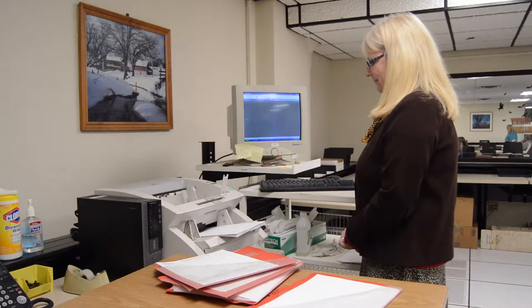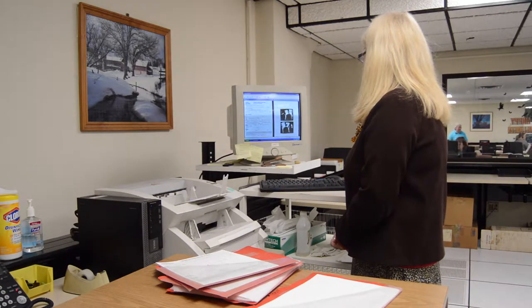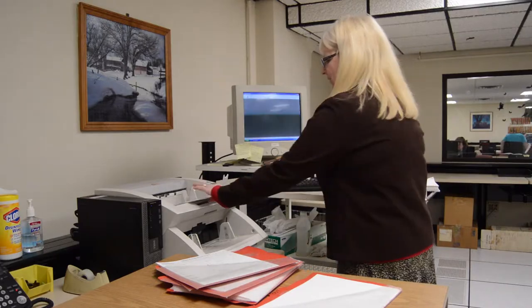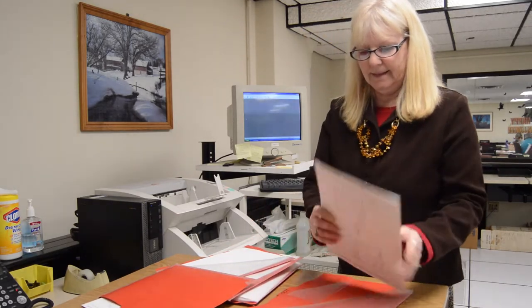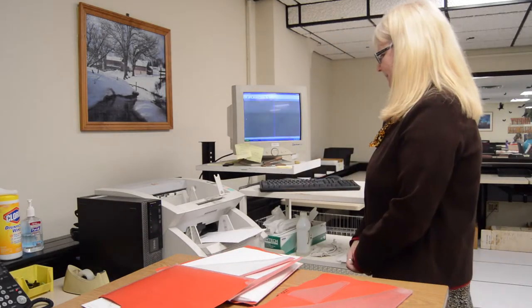With the scannable applications, once it gets to that date, an operator will pull that work out and prep it — looking for who submitted the work so we know who to bill, establishing the order, establishing the accounts, making sure the photos are okay and attaching photos if we have them. Then at that point they go through a scanner, which basically loads that information into our system.